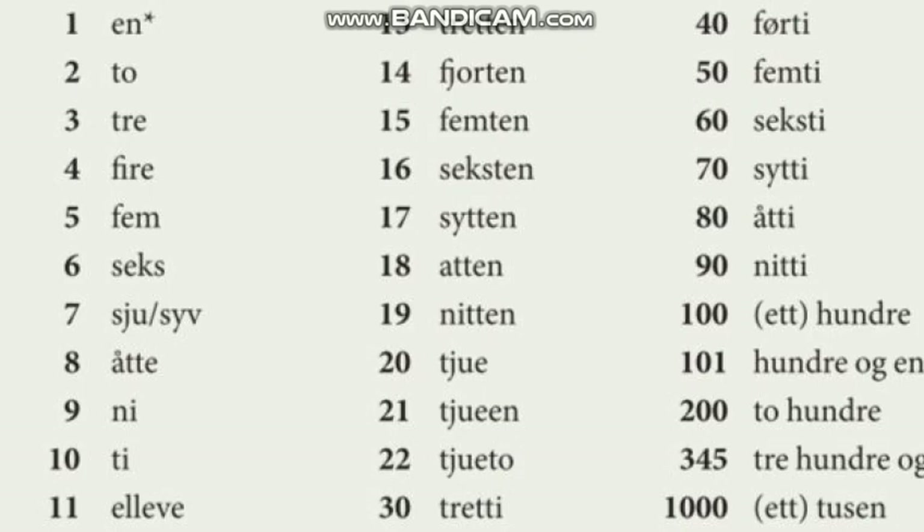Number 16 is sekstende. Number 17 is syttende. Number 18 is attende. Number 19 is nittende. And number 20 is tricky — some people say tjuende and some people say tyvende, so you need to memorize both of them: tyvende or tjuende.